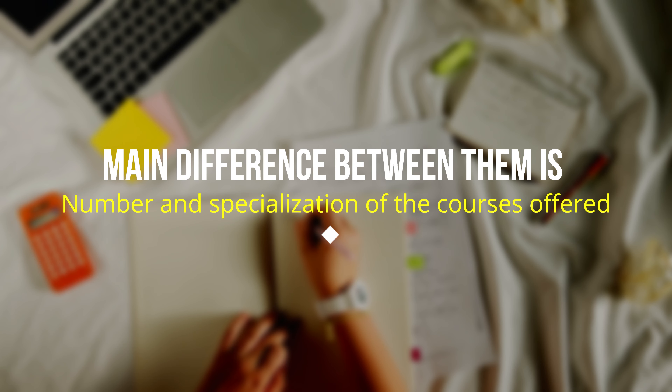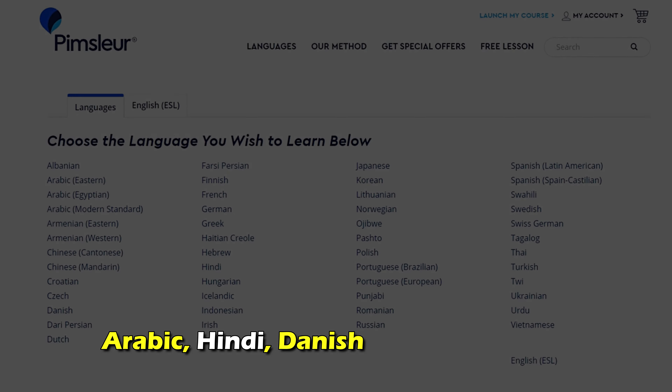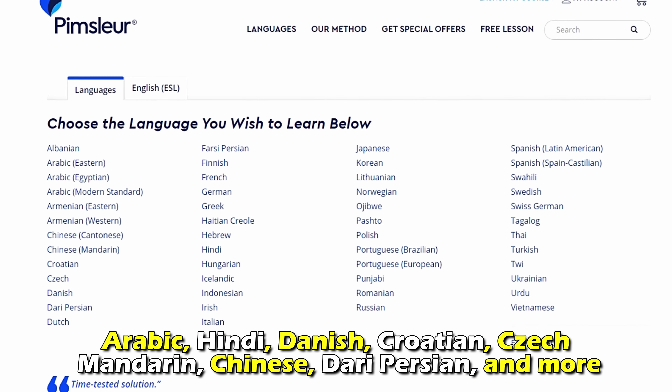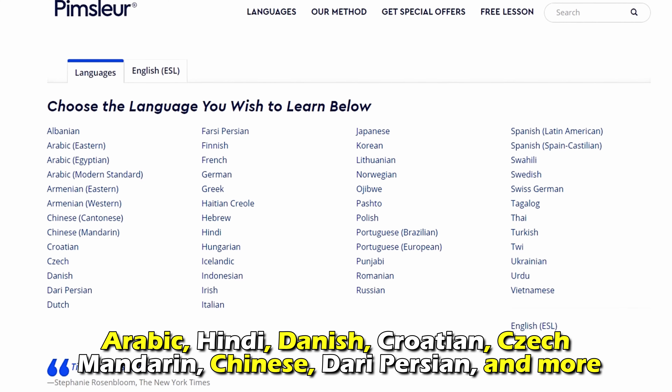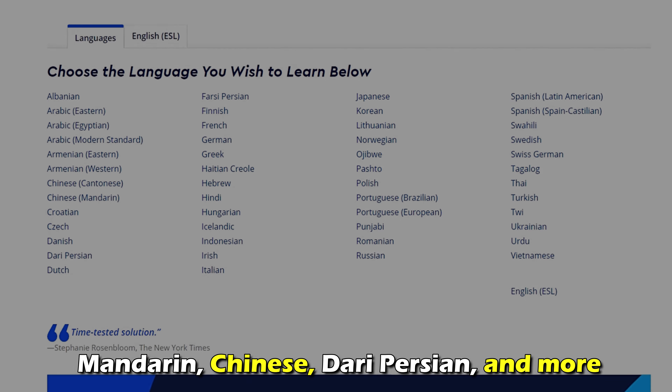The main difference between them is the number and specialization of the courses offered. With Pimsleur, you'll learn over 50 languages, including Arabic, Hindi, Danish, Croatian, Czech, Mandarin, Chinese, Dari, Persian, and more.